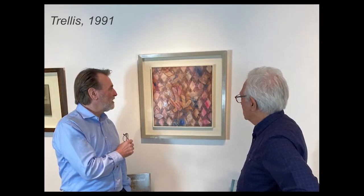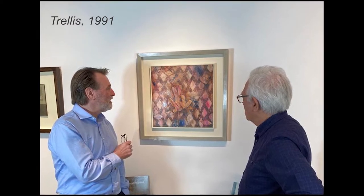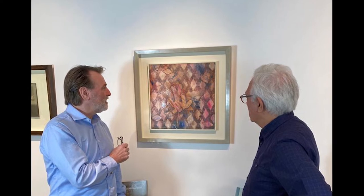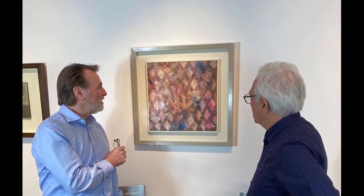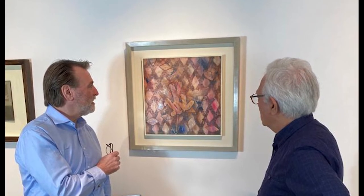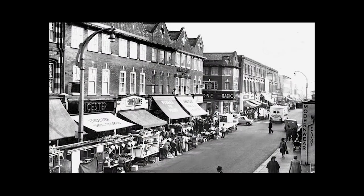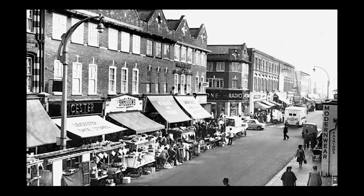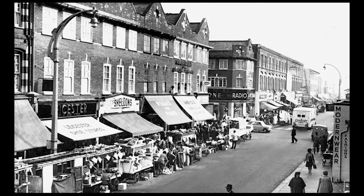Here we are and this is a painting called Trellis of 1991. It's an oil on canvas, 43 by 43 centimeters, which is 17 by 17 inches. She moved from Moorpark Road in Fulham to Sherbrooke Road in Fulham in 1983, which was very close to North End Road, which she enjoyed immensely.